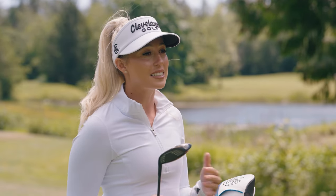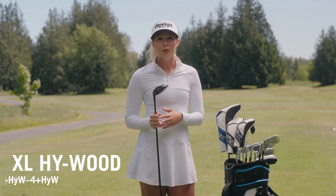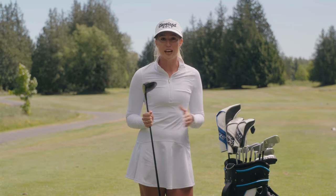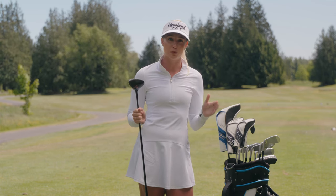And for those golfers who love a hybrid swing but need the distance of a fairway wood, there's a totally unique offering we call the Halo XL high wood. The high wood is truly the best of both worlds — with a hybrid style swing but a larger head shape, it goes farther than any other hybrid you have played before.